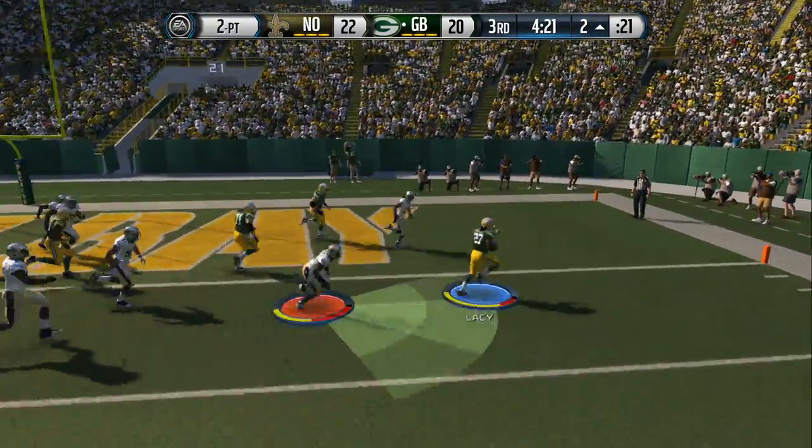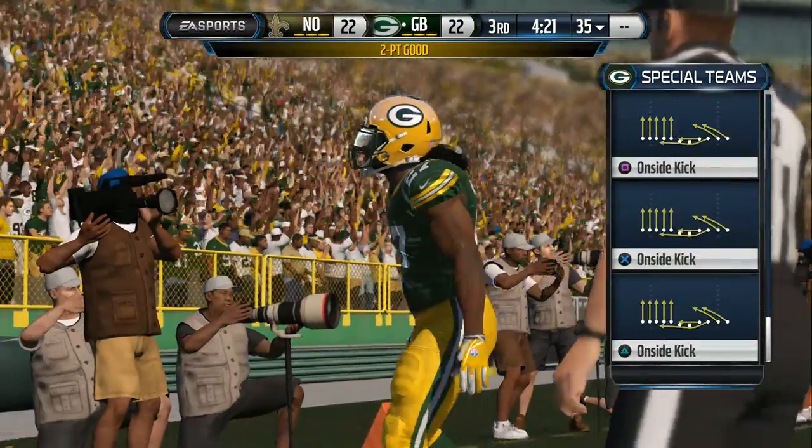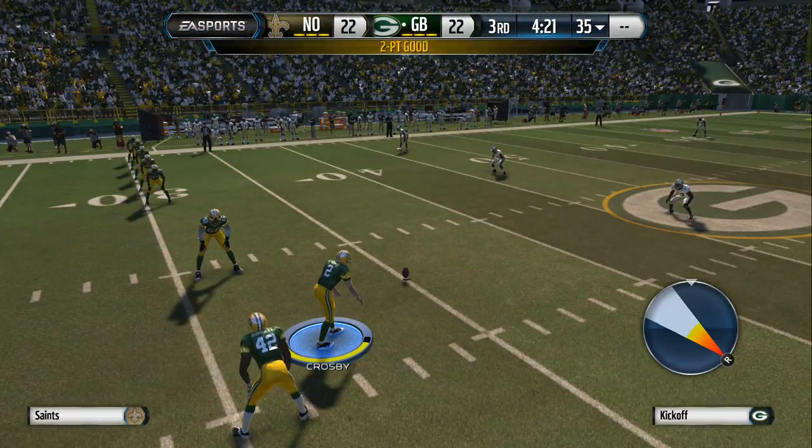They'll run it. Here's the handoff. From two yards out, they get it across and secure two extra points.